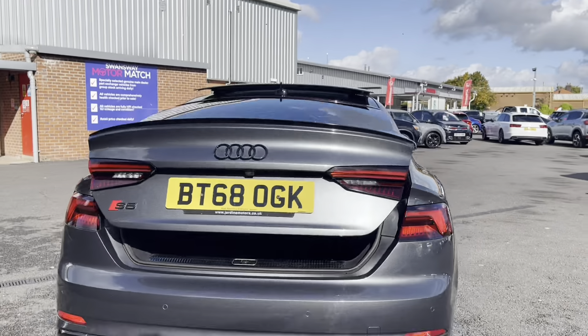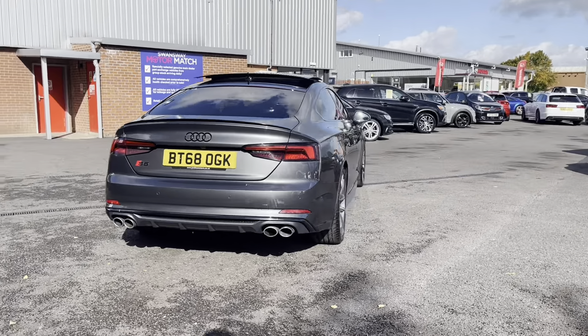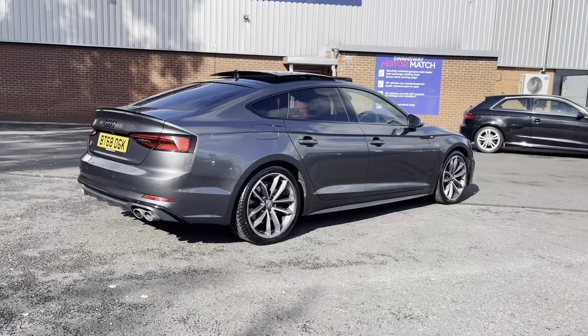This model does come with front and rear park sensors as well as a reversing camera — I will show you that display later on in the video. Here you can see you do have that menacing back end that really does look brilliant on this Audi.